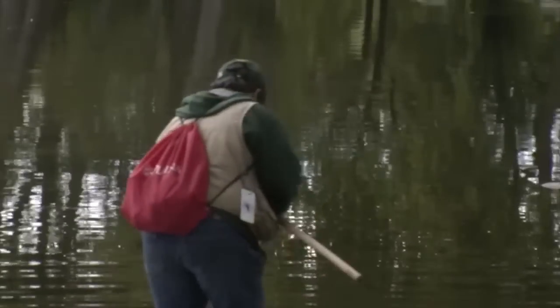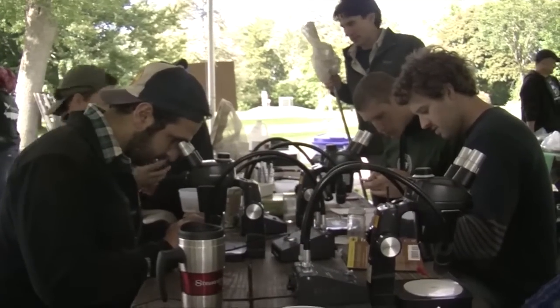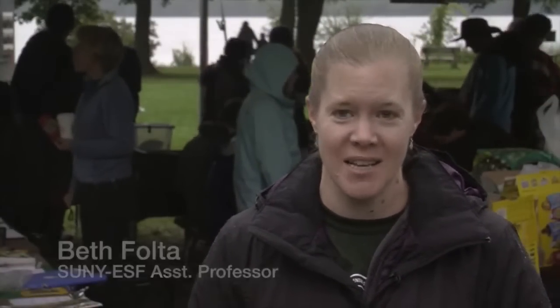There are a lot of species that we don't even know about in an area, so unless you take the time to inventory them, you'll never know that they're there. Every time we learn about a new species, or maybe find them in a new area, we're going to learn more and be able to add to the science that we know.